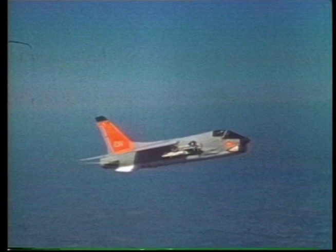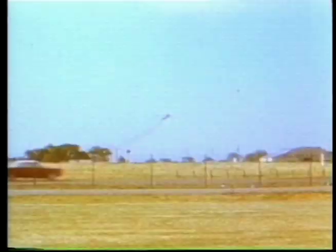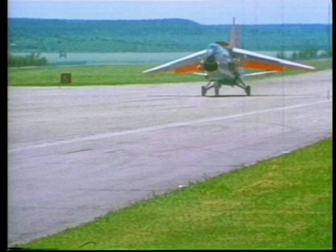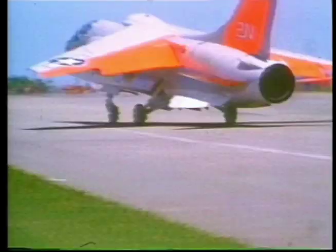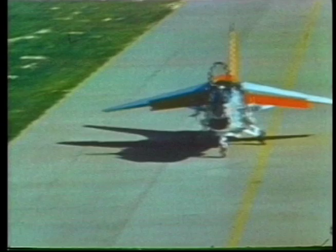The basic airframe would appear in 18 production versions and hold many world records. Variants included reconnaissance, photographic, night fighter, and twin seat trainer versions. Future astronaut John Glenn broke the transcontinental speed record for the 2,445-mile trip between New York and Los Angeles in a Crusader on July 16, 1957.